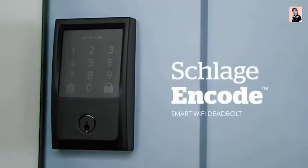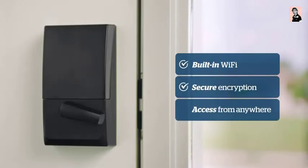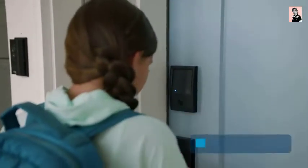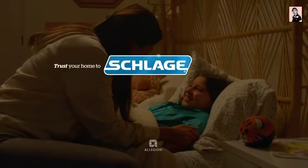The Schlage Encode Smart Wi-Fi Deadbolt provides peace of mind from anywhere. Built-in Wi-Fi connects seamlessly to your smart home. You can provide access codes and enable custom notifications. It's why so many people trust their homes to Schlage.